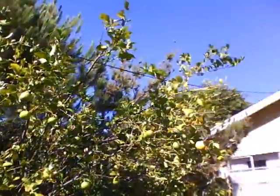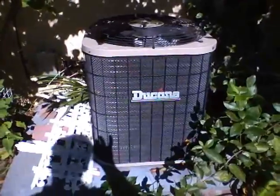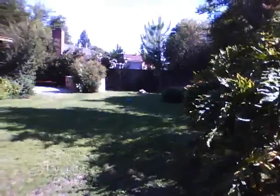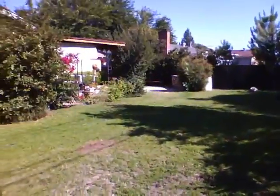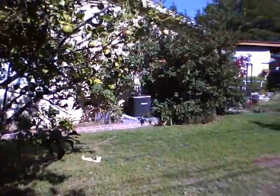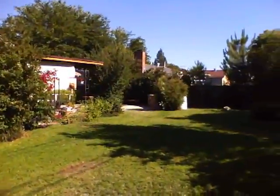This is a lemon tree, and it does put out quite a few lemons. That's the central air conditioning — that's the compressor. Very spacious backyard, great for a growing family. The roof appears to be in good condition.